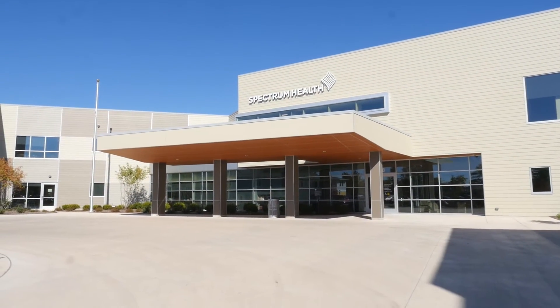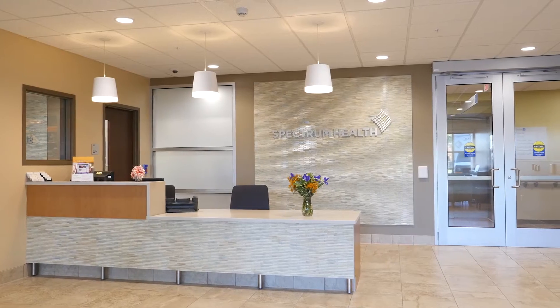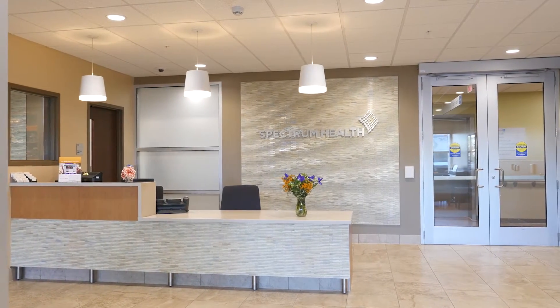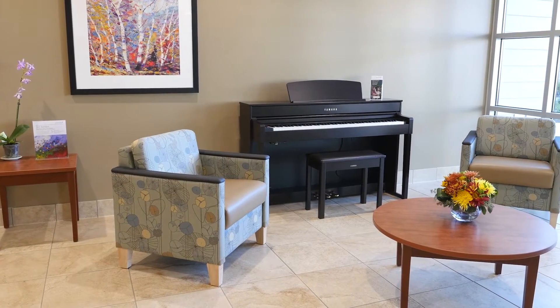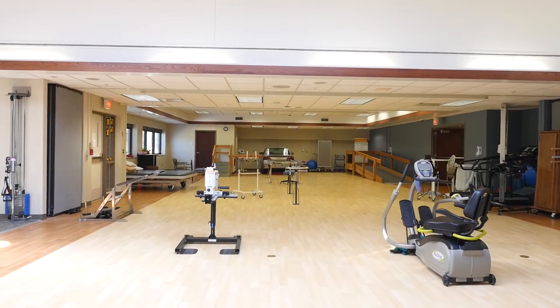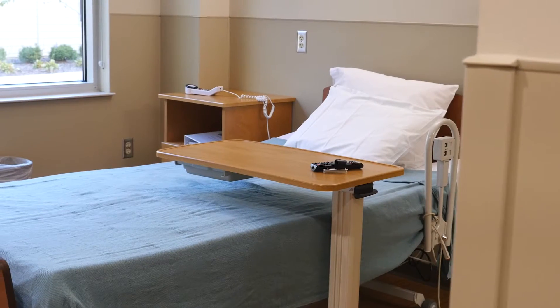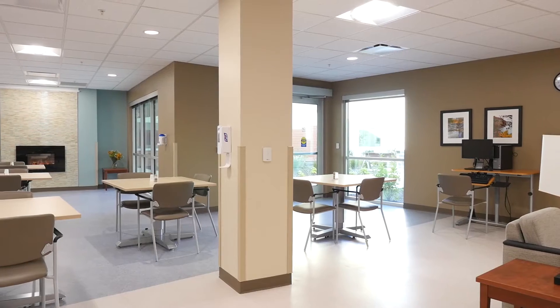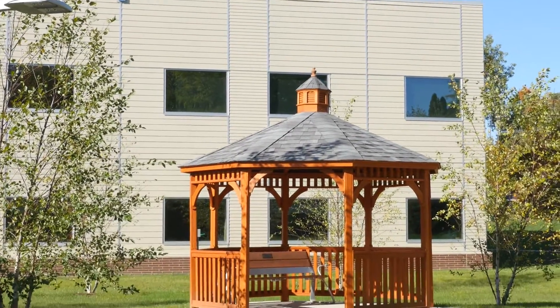Welcome to Spectrum Health Inpatient Rehabilitation at the new Rehab and Nursing Center located on Kalamazoo Avenue. This sub-acute program provides short-term inpatient rehabilitation designed to help patients recover from surgery, serious injury, or illness. Our interdisciplinary team works with patients to help them reach their therapeutic goals and regain their functional independence.